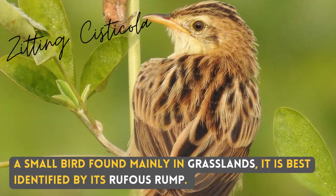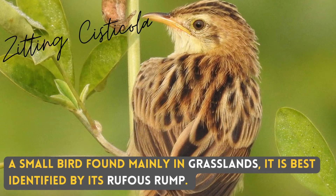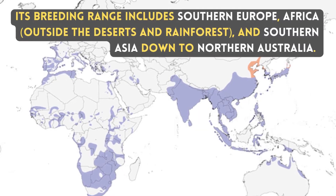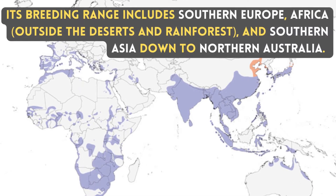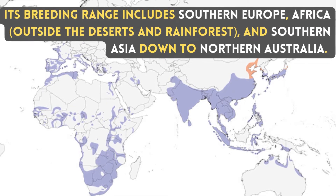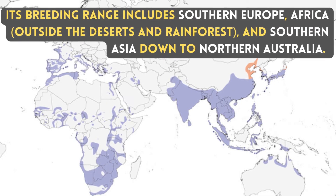A small bird found mainly in grasslands, it is best identified by its rufous rump. Its breeding range includes southern Europe, Africa outside the deserts and rainforests, and southern Asia down to northern Australia.